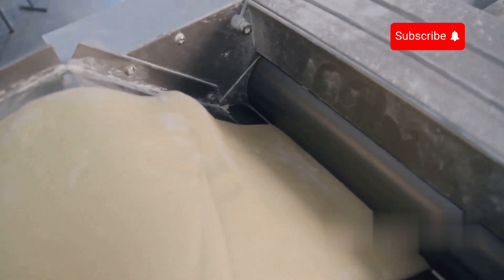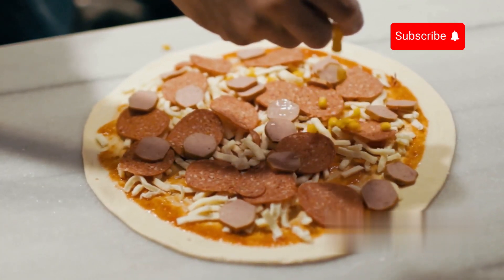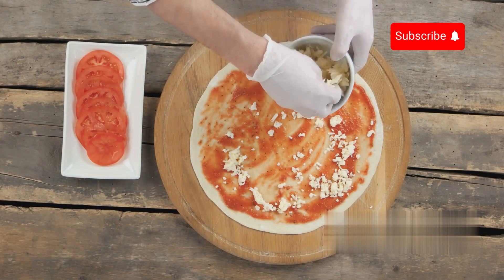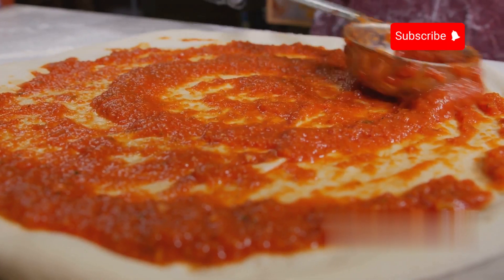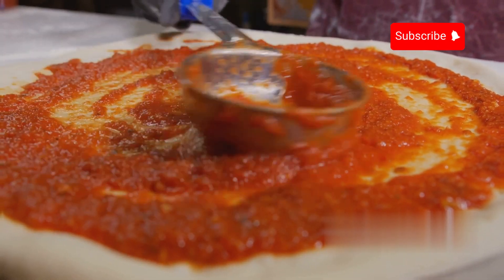Once the dough is prepared and round, the automated process transitions into the pizza topping phase. Advanced technology first dispenses precise amounts of tomato sauce onto each dough round, ensuring an even coating across the surface. These sauces are carefully spread and distributed using specialised rolling machines, ensuring thorough coverage and uniformity on every pizza.